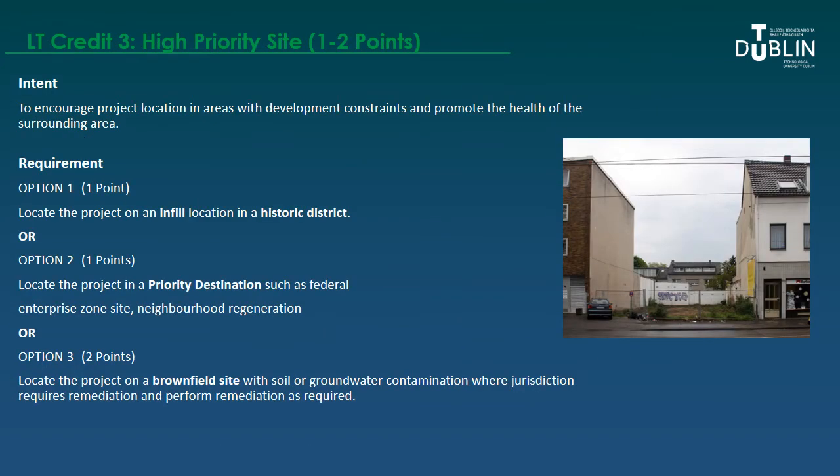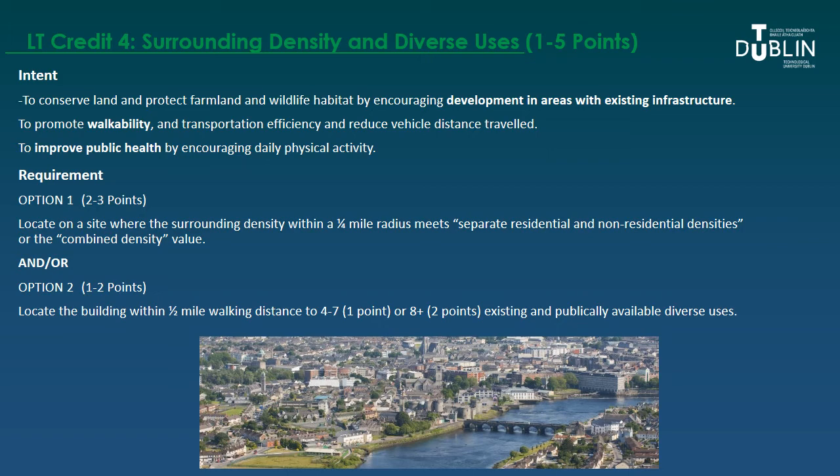The next credit looks at the density of your site and what other uses are nearby. The intent is to conserve land and protect farmland by encouraging development in areas with existing infrastructure. It also promotes walkability and transportation efficiency to reduce vehicle distance travelled, so you can walk to nearby uses, and to improve public health by encouraging that walking.